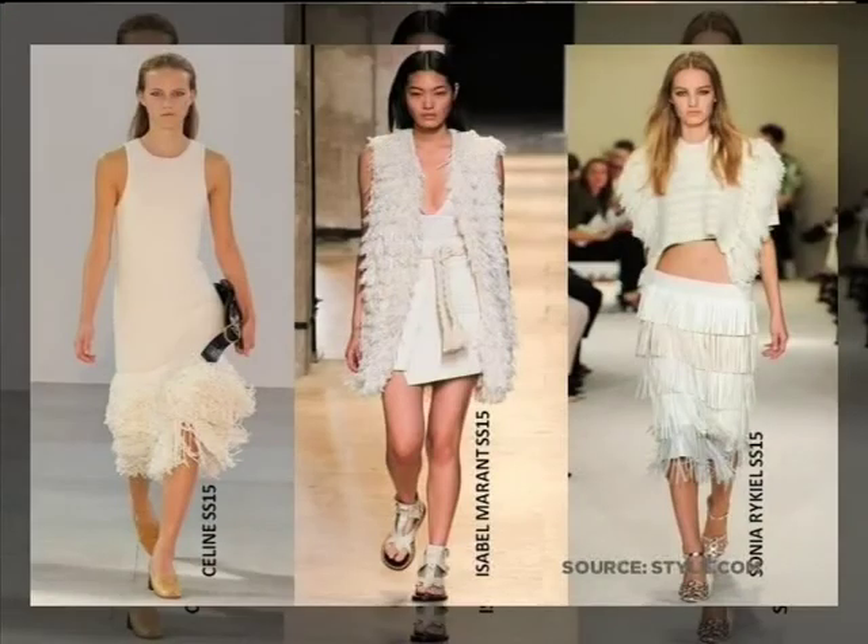This next one I like to call raw texture. It wasn't a major trend but it was definitely seen in a few key shows. It's about using those loose ends of the fabric and making a texture out of it — quite an interesting look to play with, especially going white on white or monotone styling.